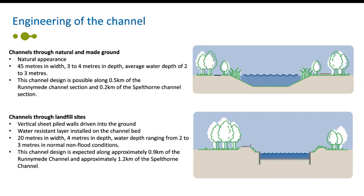The flood channel will vary in shape depending on the ground conditions or the lakes it passes through. Where the channels pass through natural and made ground other than waste, they'll be designed to achieve a natural appearance with softer edges. These sections will be approximately 45 metres wide, with a depth between three to four metres, retaining an average water depth of around two to three metres. This type of channel design will be possible along around half a kilometre of the Runnymede channel and about 0.2 kilometres of the Spellthorn channel.